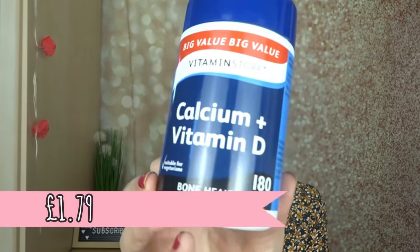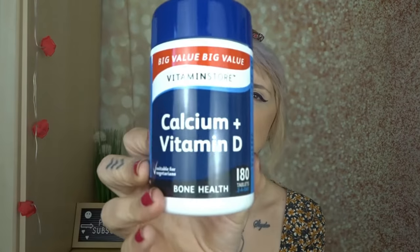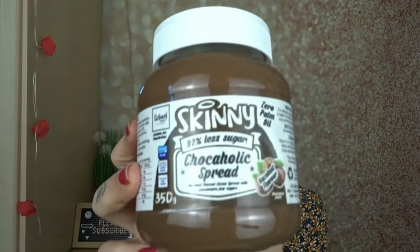Then I got some calcium and vitamin D. I don't have dairy — I have almond milk and coconut milk — so my calcium is always a little low. I take a lot of vitamins and supplements and I thought I'd get my calcium levels up, especially with me going to the gym a lot more recently.